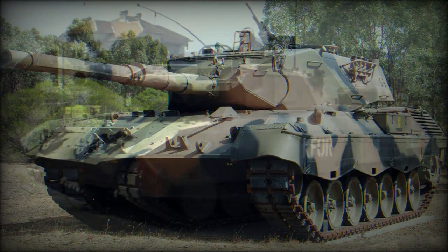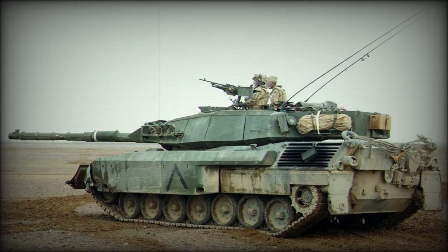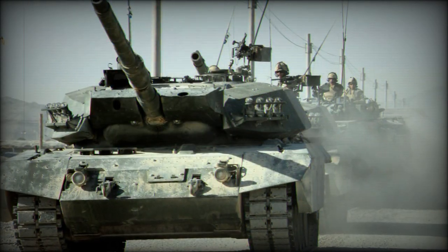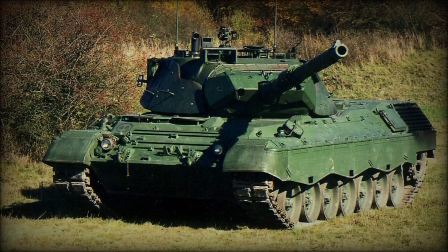The vehicle is powered by the MTU MB838CA M500 multifuel diesel engine developing 830 horsepower. The whole power pack, including engine and transmission, can be replaced in field conditions within 20 minutes.